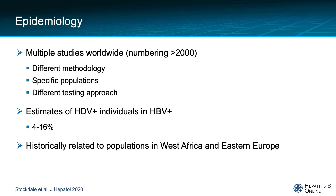Multiple studies worldwide have tried to address the epidemiology of hepatitis delta. These studies — over 2,000 of them — have different methodologies, specific populations, and they try different testing approaches, making it very difficult to standardize the epidemiology. However, it is estimated that between 4 to 16 percent of patients with hepatitis B also have hepatitis D, and historically, hepatitis D has been related to populations in West Africa and Eastern Europe.